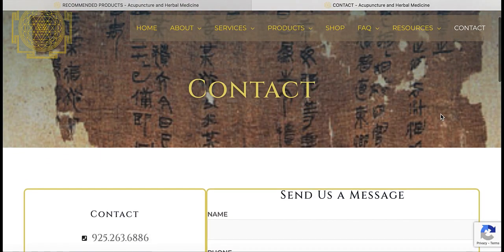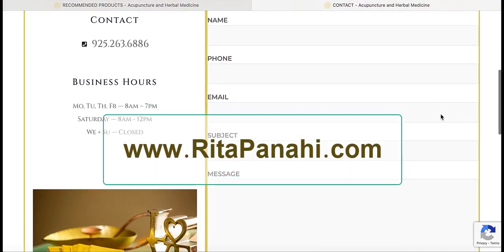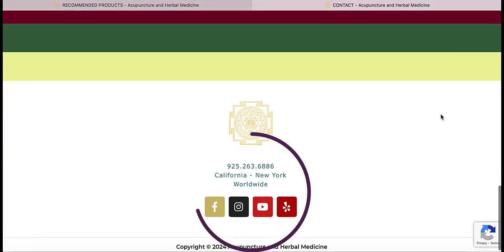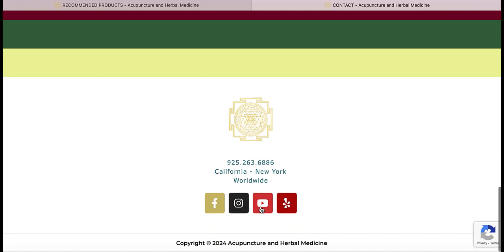I hope you take the time to browse through my website, RitaPanahi.com, and contact me with any questions or to set an appointment. And be sure to subscribe to my YouTube channel or other social media platforms to stay connected.